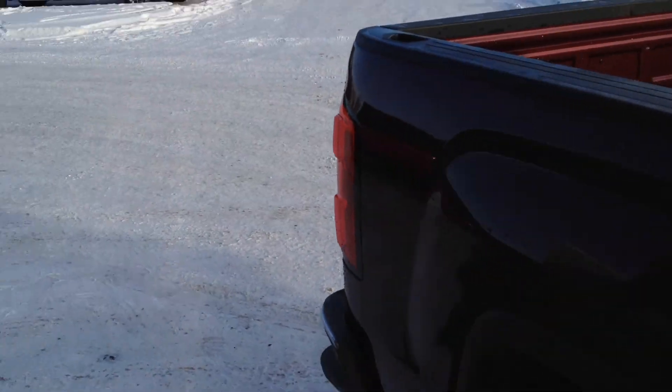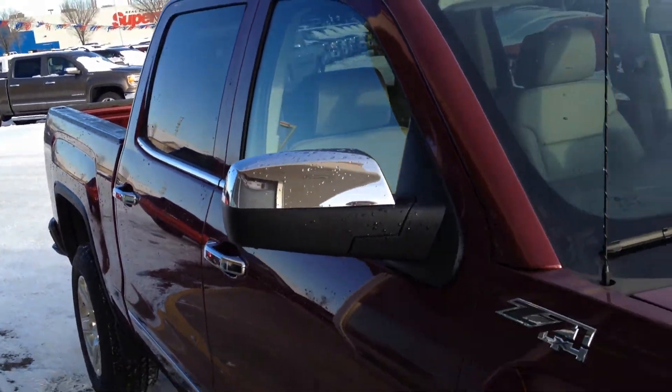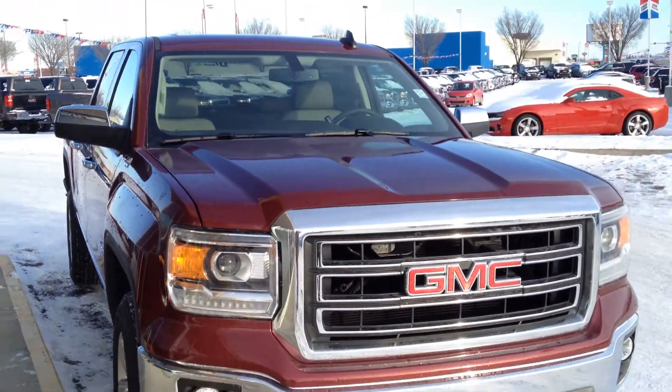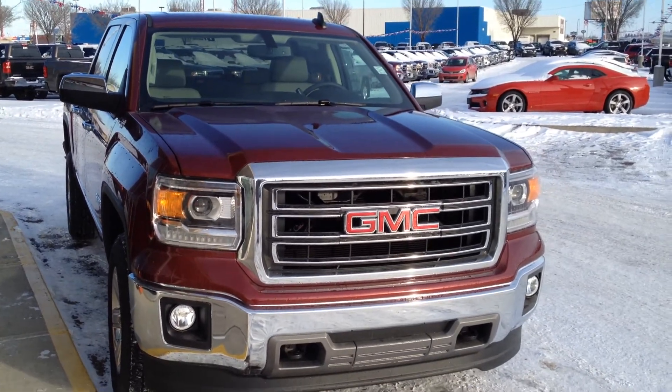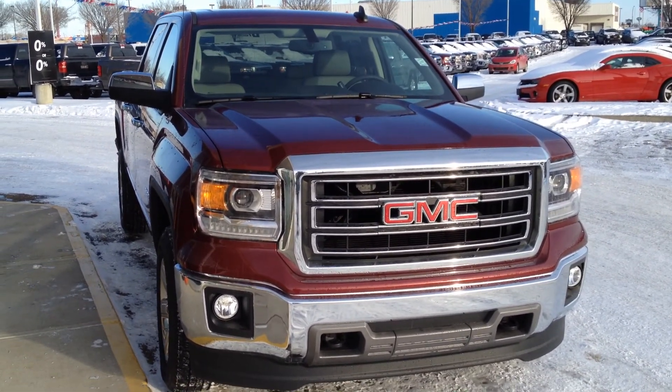So once again, we have a brand new 2015 GMC Sierra 1500 SLT for sale with a 5.3-liter V8 as well as a 6-speed automatic transmission. Come on down to Davis Buick GMC Medicine Hat and take a look or take it for a ride.